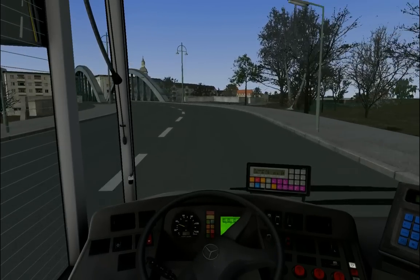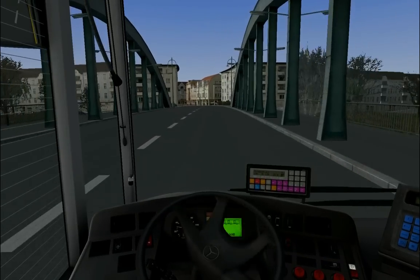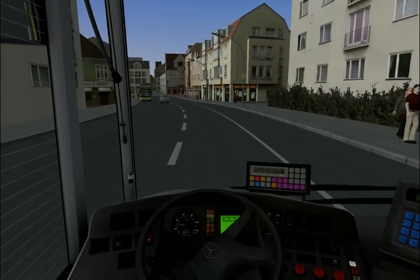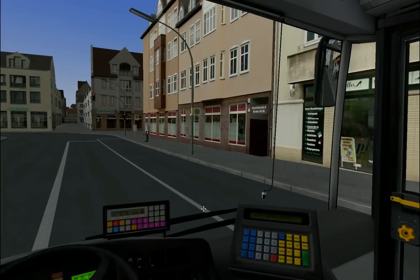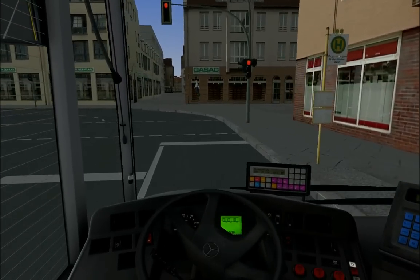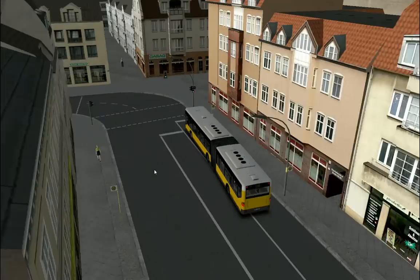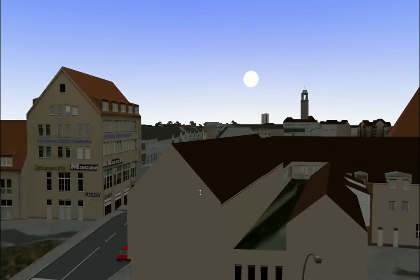The tradition continues in the third OMSI 2 episode — the game crashes at least once per episode. That happens to me honestly not so often when I play offline, but with recording it naturally has to happen. Here's the nicely textured bridge — a word I had to think about. Here we see the 231, which also goes to Ruhleben and nowadays takes the same route as the modern 130, through the industrial area. Breite Straße, Markt — here we have Altstadt Spandau, and back there is the U-Bahnhof Altstadt Spandau.